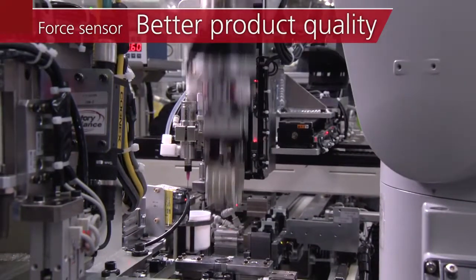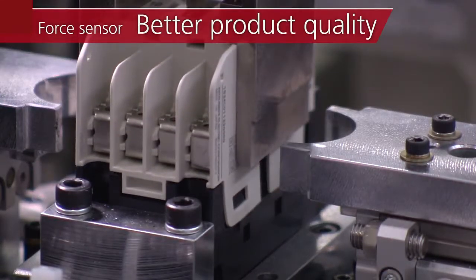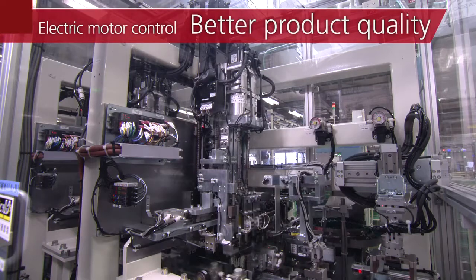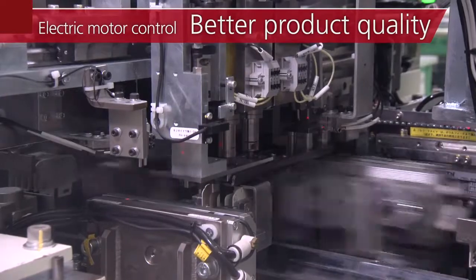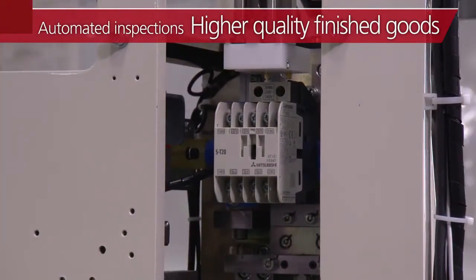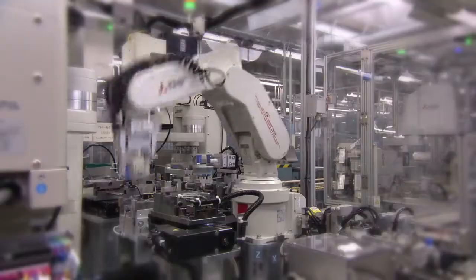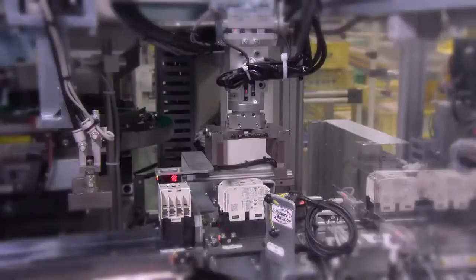Integrating assembly through robotic force sensors, better assembly through electric screwdrivers, and better product quality through ground sound noise testing. Integrated management of cellular manufacturing status and quality data through Mitsubishi Electric's eFactory.